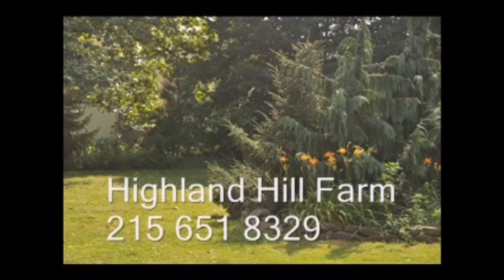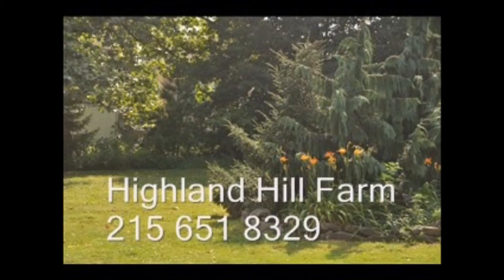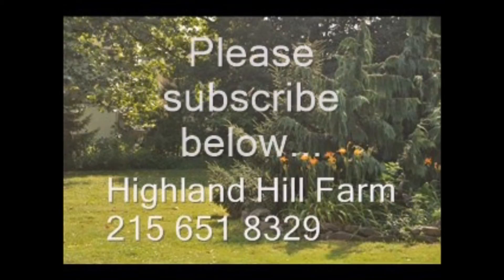give us a call at Highland Hill Farm at 215-651-8329 or email us at bill@highlandhillfarm.com. If you like this video, I hope you subscribe — please go to the subscribe button and subscribe to our videos. Thank you. Have a nice one. Bye-bye.